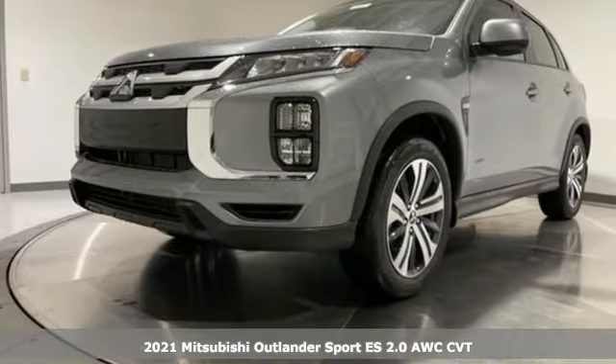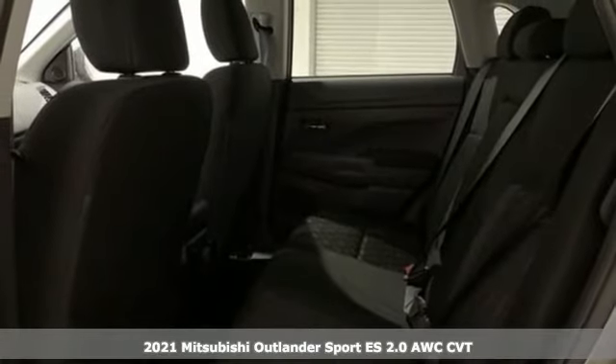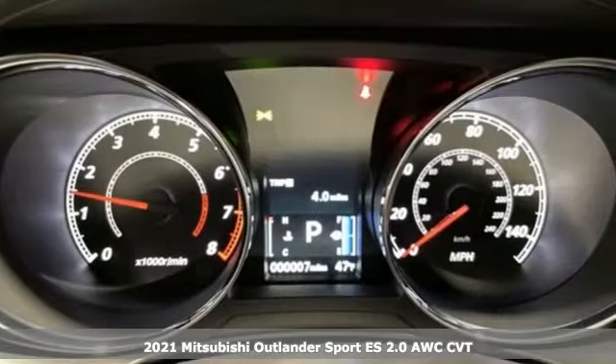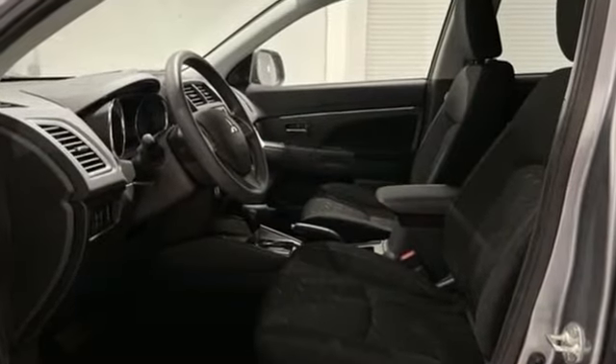It's a new 2021 Mitsubishi Outlander Sport. This crossover is built for your big adventures. Now your drive feels like a sport — get ready for an impressive combination of features.